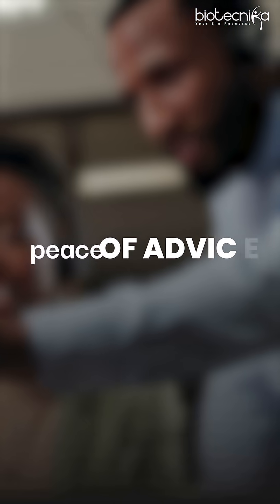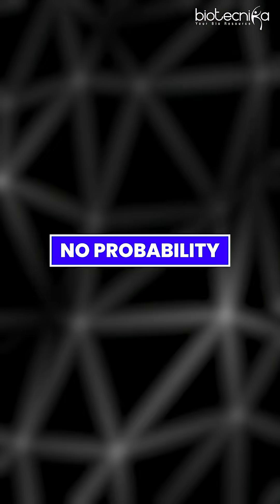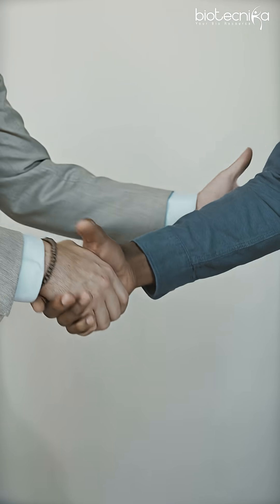One of the most important pieces of advice I always give to any job seeker in the biotech industry is: know probability. If you want to increase your probability of getting a job fast, then you have to know where the jobs exist. That's number one.